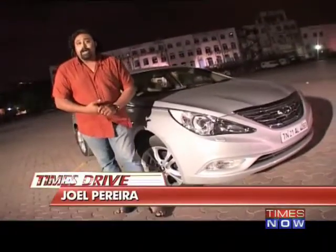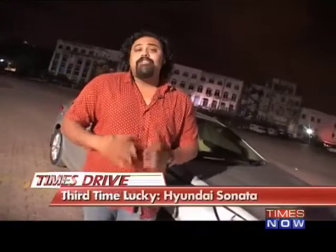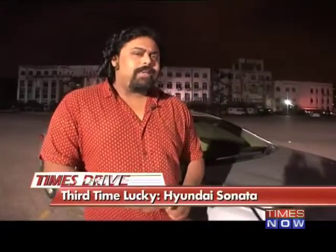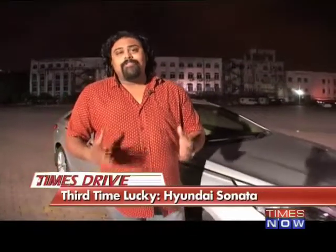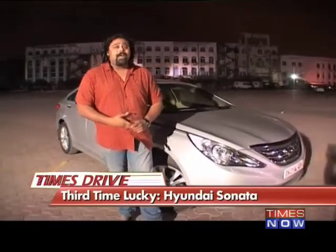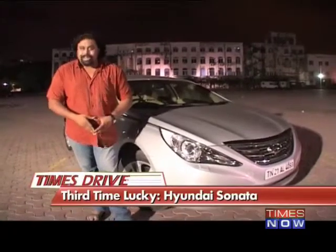This is Times Drive. I'm Joel Pereira and the car we're driving tonight is the brand new Hyundai Sonata. This is the third Sonata that Hyundai have launched in India, a successor to two older cars that left Hyundai sales charts a little moist from the damp response that they got. Well, like they say, the third time's the charm and this car has plenty of it.